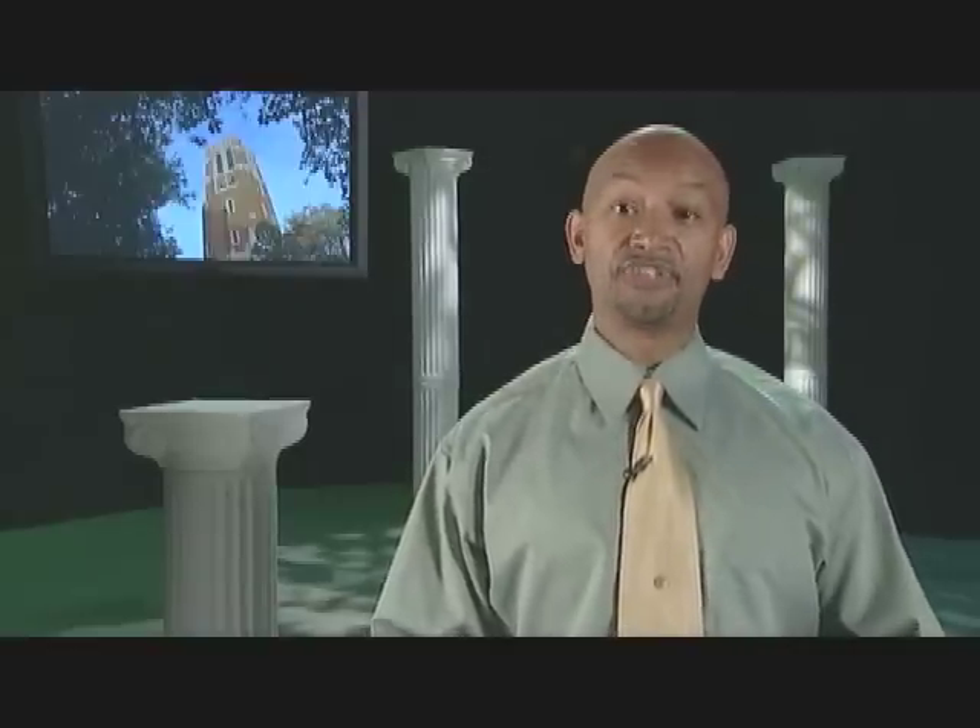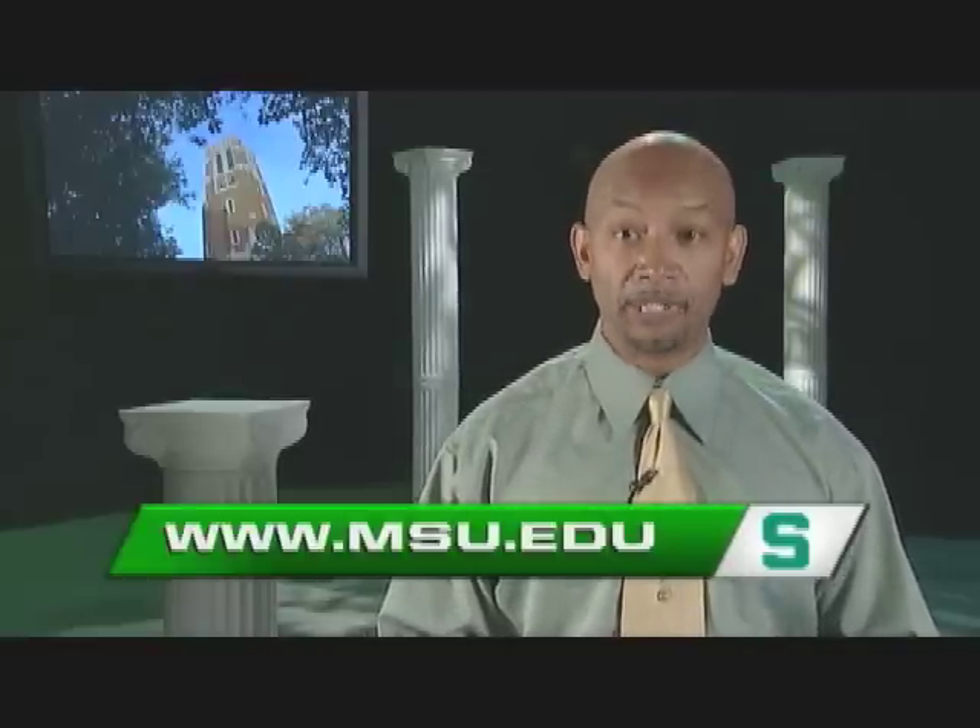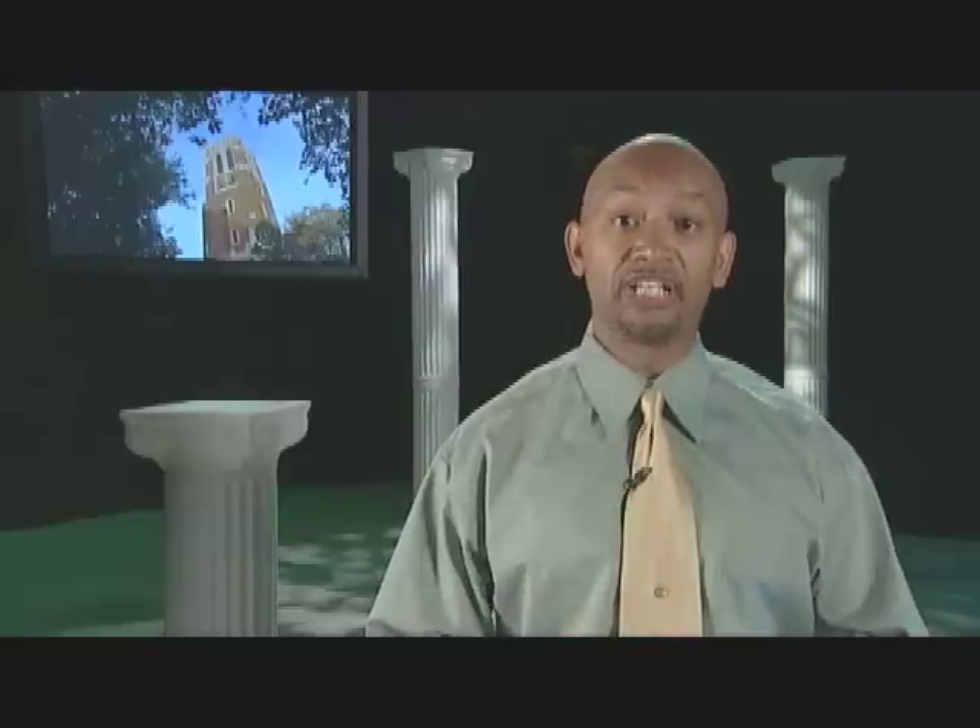For more information on the Carillon Summer Concert Series, go to www.msu.edu and search carillon.